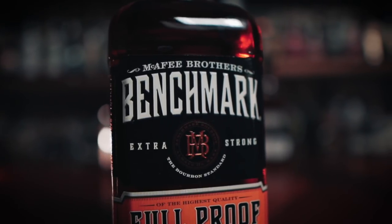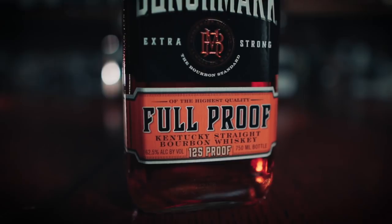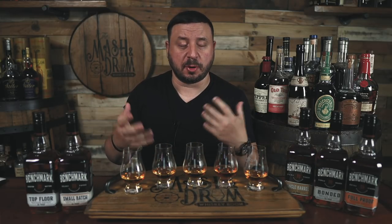The Bonded was about 18-19 bucks. And lastly with that bright orange label is the Full Proof — 125 proof of Benchmark goodness. The words 'extra strong' are on the front to tell you to tread lightly and beware of that proof point. This one was only about 20 bucks. Prices on these could vary from state to state, but for the most part these are all really affordable bourbons — hopefully, because they're Buffalo Trace products, nobody out there is marking these up too badly.